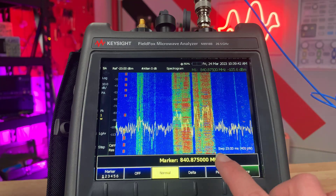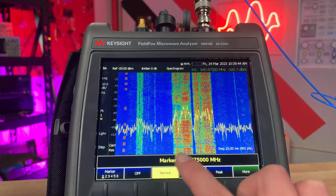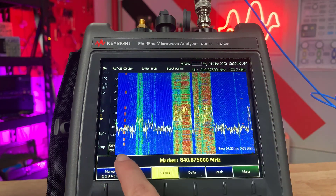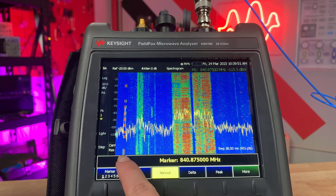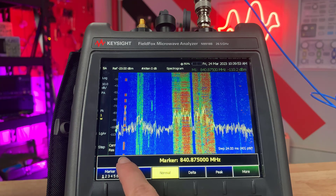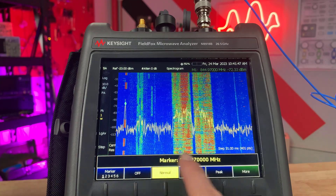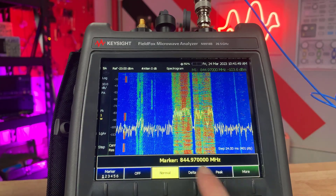Here's what we found on the hunt: these are spread spectrum signals and some narrowband modulated signals. And finally, our intermittent signal. The dashes indicate it turning on and off at varied intervals. Using the marker tool, we can see that our intermittent signal is transmitting at about 845 megahertz.